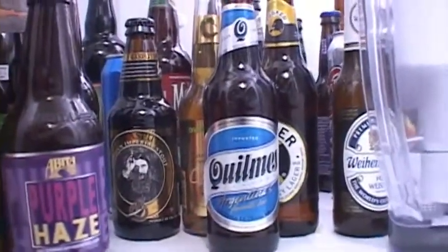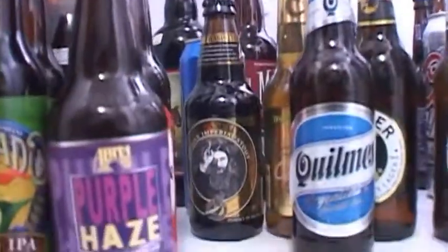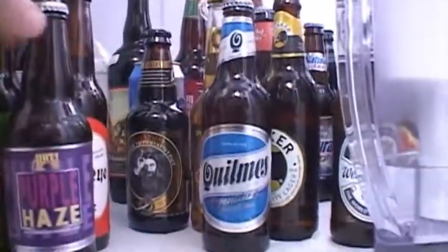In the fridge I still have a lot of stuff that I had before, so nothing too new in here — just some stuff I got for Christmas. I plan on reviewing a lot of this stuff, but if you guys want to see something pretty soon just let me know. First thing: let's go with the Name Tag Lager.